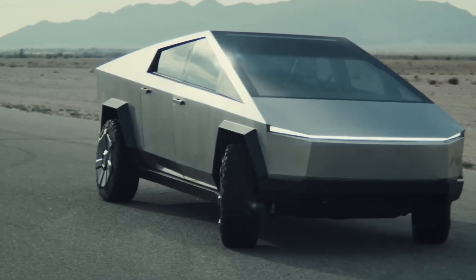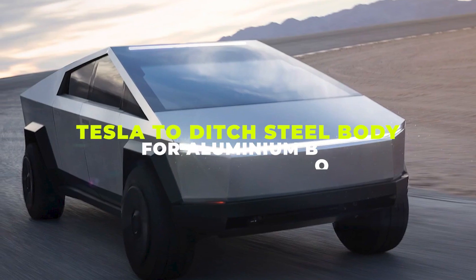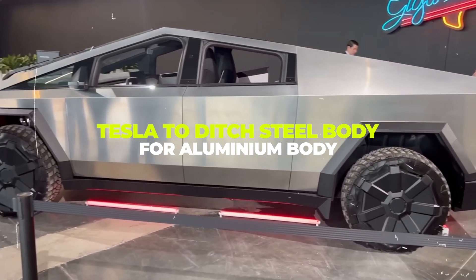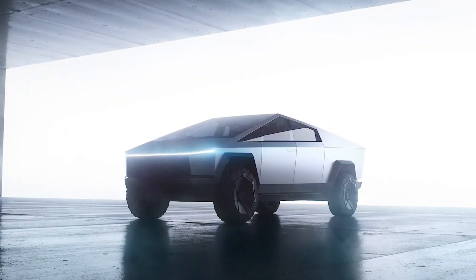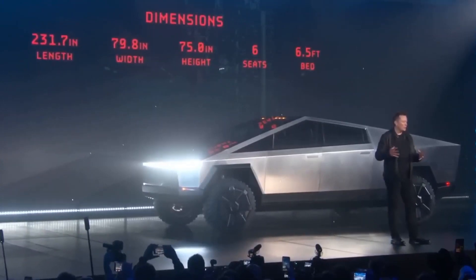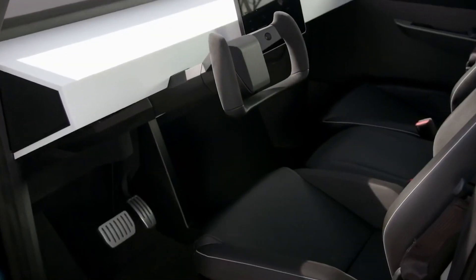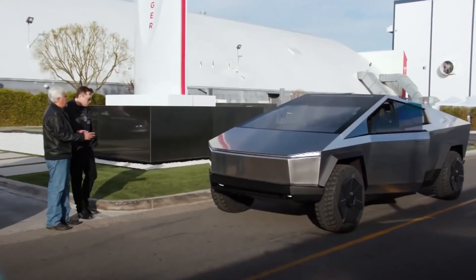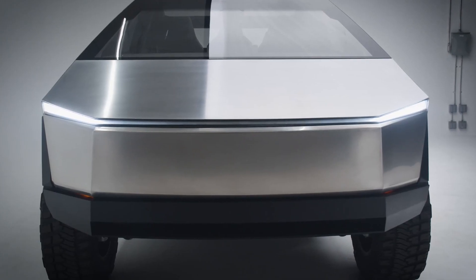So what's changed? Well, according to recent reports, Tesla has decided to ditch the steel body in favor of a more traditional material: aluminum. This is a significant departure from the original design, which was one of the Cybertruck's most distinctive features, and has sparked a lot of discussion among fans and critics alike.